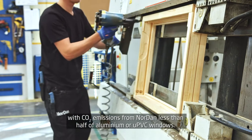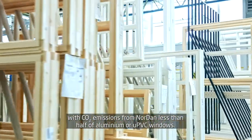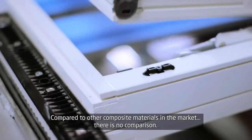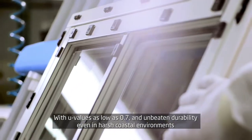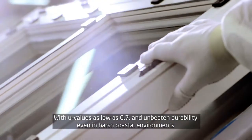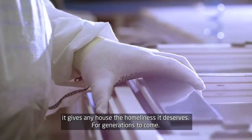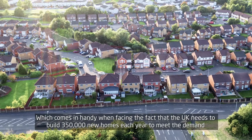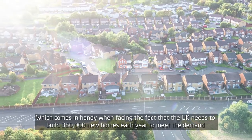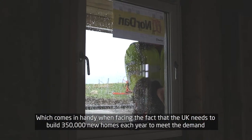CO2 emissions from Nordern windows are less than half of aluminium or UPVC windows. Compared to other composite materials in the market, there is no comparison. With U-values as low as 0.7 and unbeaten durability, even in harsh coastal environments, it gives any house the homeliness it deserves for generations to come. Which comes in handy when facing the fact that the UK needs to build 350,000 new homes each year to meet the demand.